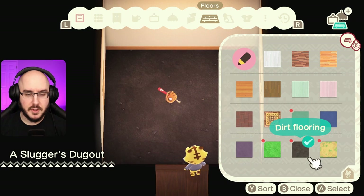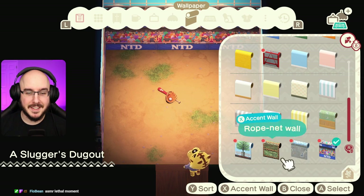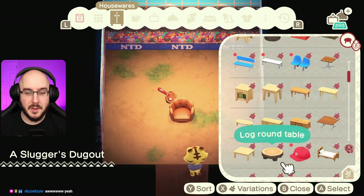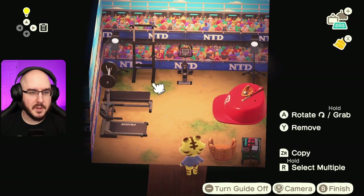Dirt flooring — I don't know, sandlot. I feel like he'll appreciate that. Stadium wall — oh there you go, perfect! He wants baseball, he's all about baseball. We give him all the baseball. We'll give him a treadmill, an exercise bike, a pull-up stand, a spotlight. This man's got no excuse to be out of shape.